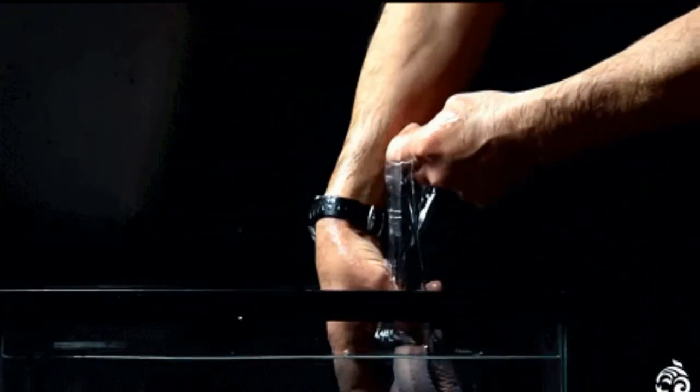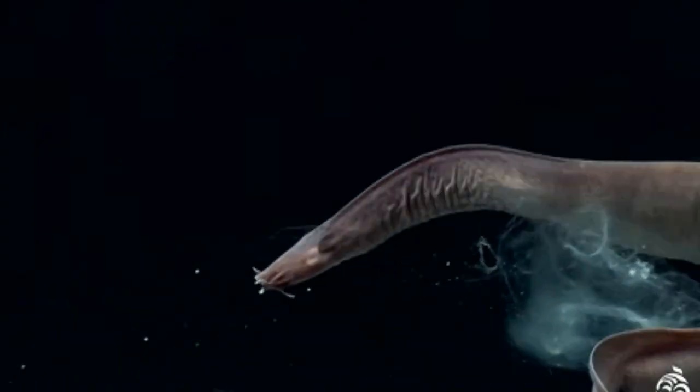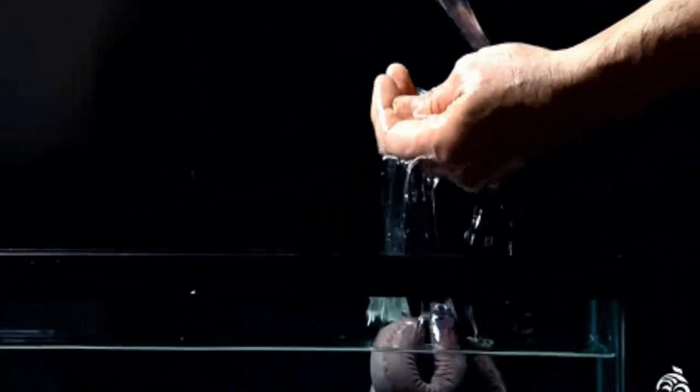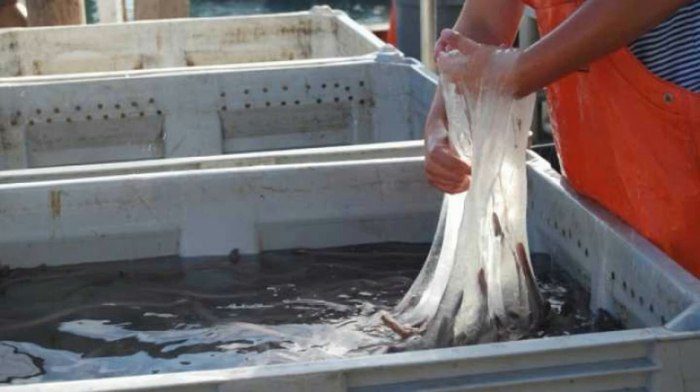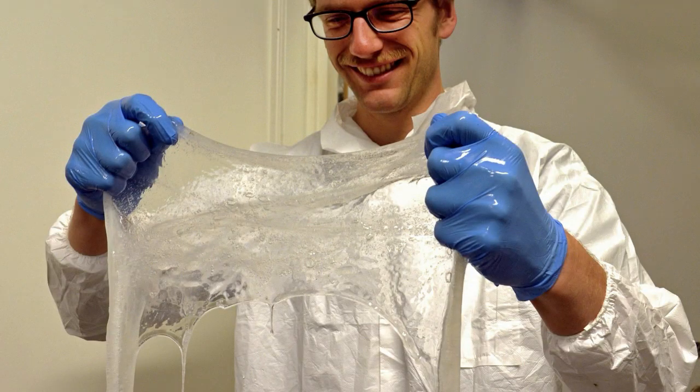Scientists have been unable to replicate hagfish hydrogel. "This natural system is far too complex," says one researcher. Yet scientists intend to reproduce the protein threads genetically using bacteria. Their aim is to develop a product that is lightweight, tear-resistant, elastic, and biodegradable. Synthetic protein threads could be used to develop sustainable materials for the textile industry and the medical field. Indeed, the potential applications seem endless. What do you think? Did the highly complex structure of hagfish hydrogel evolve, or was it designed?